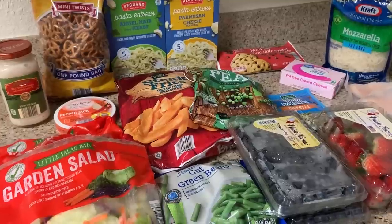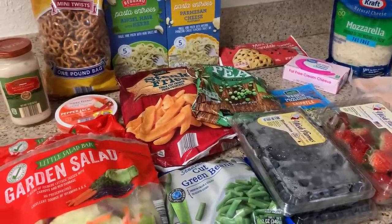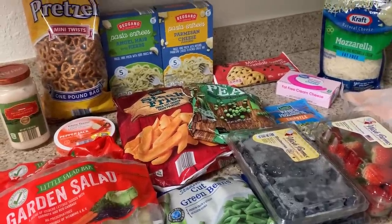Don't forget to check out the video on how I meal prep and cook for my co-workers to make a side hustle — it's coming up right now. Alright guys, I'll talk to you later, bye!